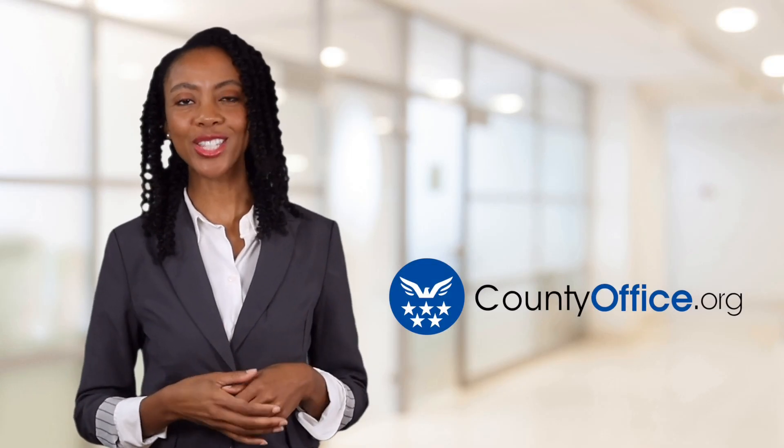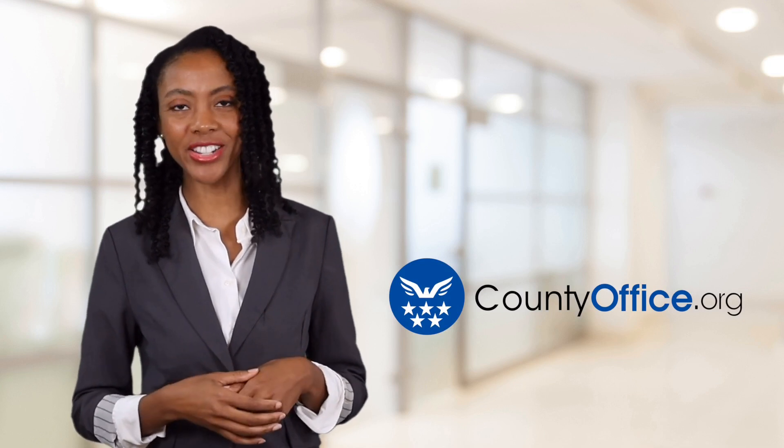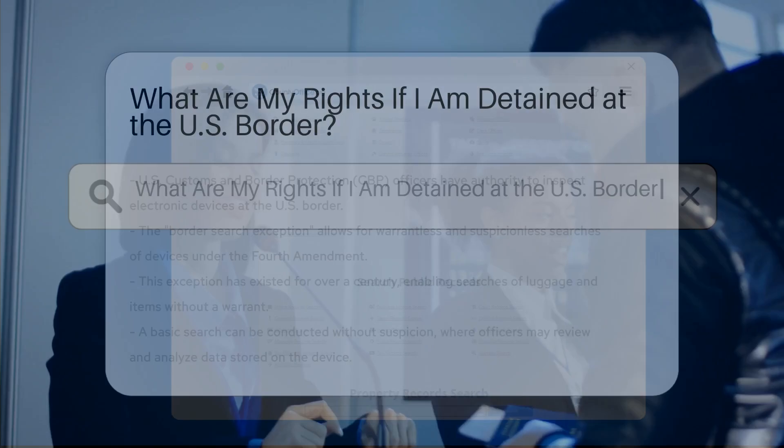Welcome to County Office, your ultimate guide to local government services and public records. Let's get started. Can U.S. Customs Officers Search My Electronic Devices?